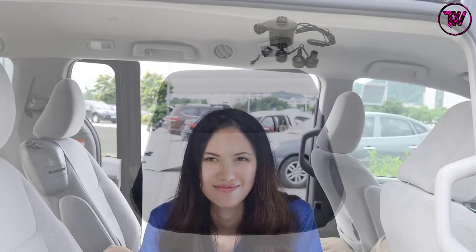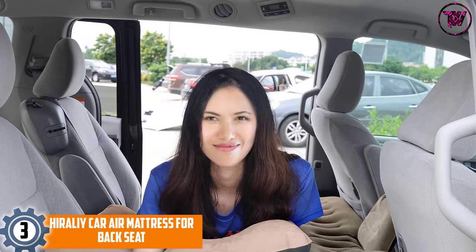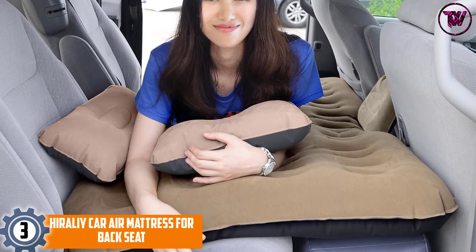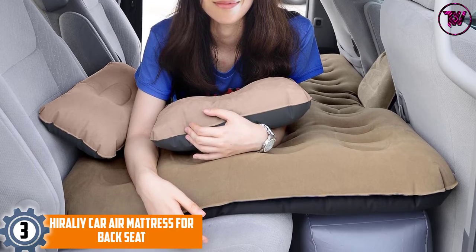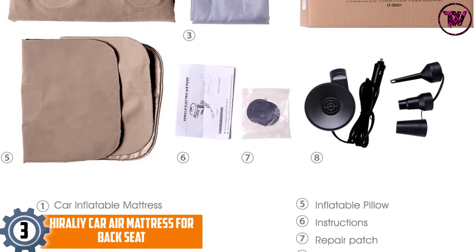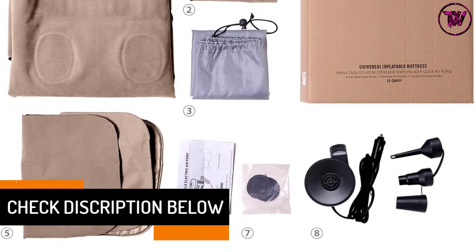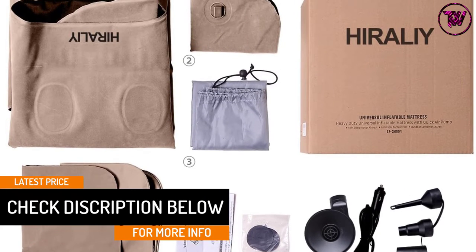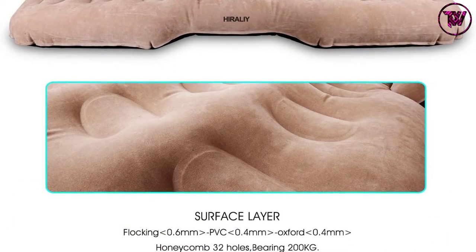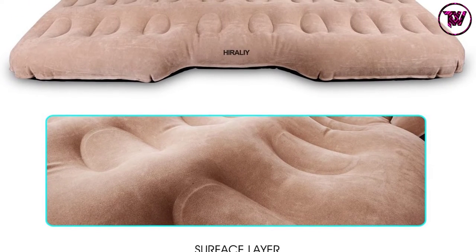At number three: the Hira Liy car air mattress for the back seat. The manufacturer claims it is universal, and the dimensions support this — 53.94 by 34.25 by 17.72 inches when inflated. It is compatible with up to 99% of car back seat models. The manufacturer advises measuring your car's back seat before purchasing to avoid any inconvenience.